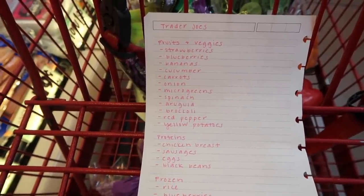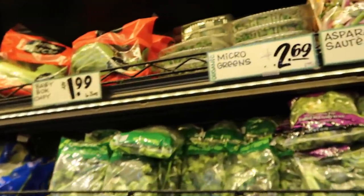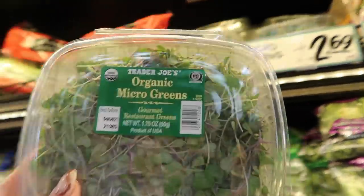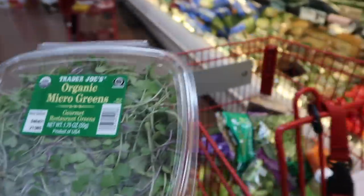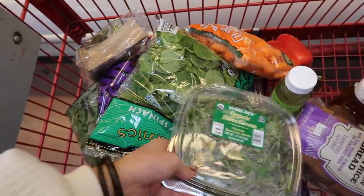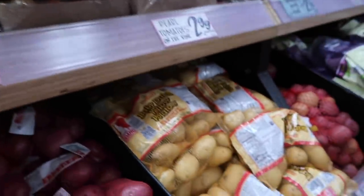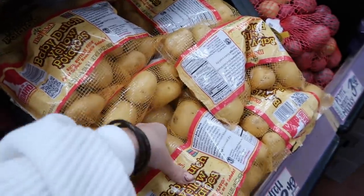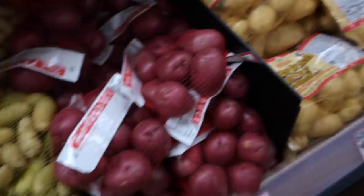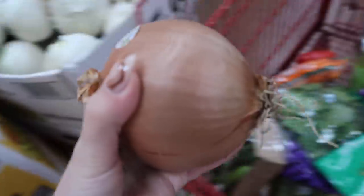I still need to get onion, microgreens, and potatoes. It's so helpful to have a list because I literally walked right past the microgreens and totally forgot — but I love them, they're so good on cucumber and crackers or avocado toast. They have bigger gold potatoes but the baby ones are a lot easier to cut up and put in the oven, so I'm going to get those. Sometimes I get the red potatoes too. And then I just need a yellow onion.